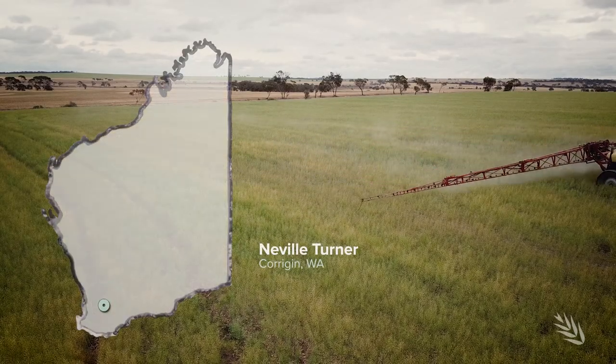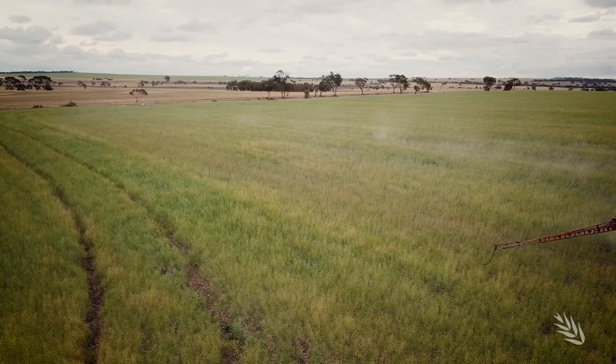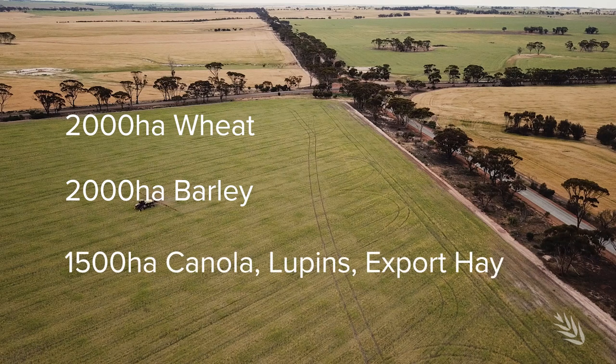My name is Neville Turner. I farm in the Corrigan District, which is about two hours east-southeast of Perth. This year we're cropping 5,500 hectares, predominantly grains.